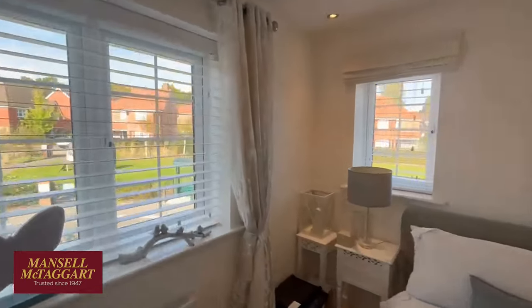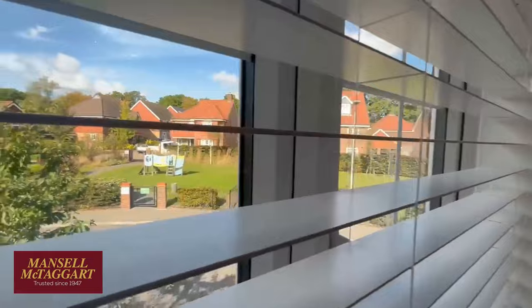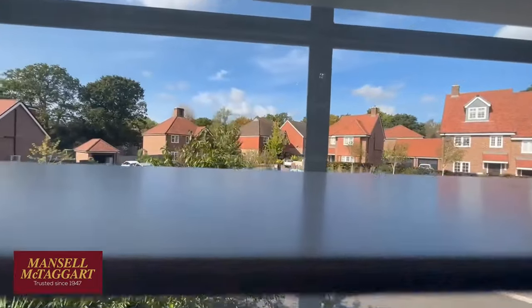Front bedroom - double aspect, which is nice. It's just not a boring house, this one. When you come around here you get a really nice outlook over the little kids' green opposite and the nice houses beyond.